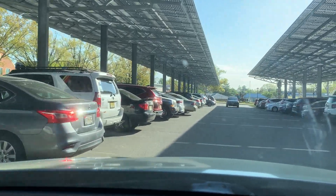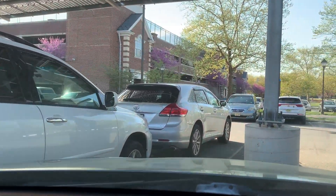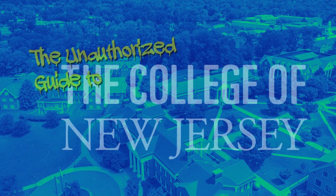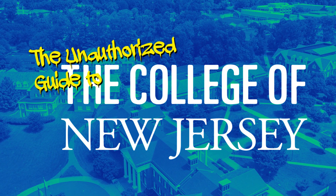It's a bloodbath trying to find a spot at TCNJ, so just plan ahead of time and try to get there as early as you can. You're never going to get a spot right away, and it's best to just accept that and do what you can to make it to class on time. Good luck, and may the parking odds be ever in your favor — I hope you enjoy your time at TCNJ.